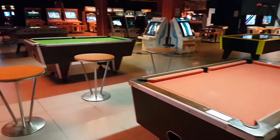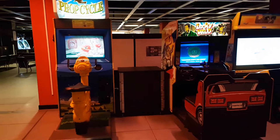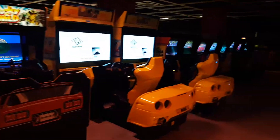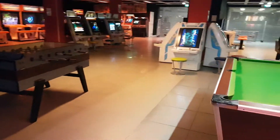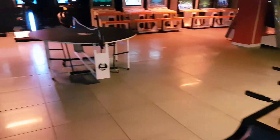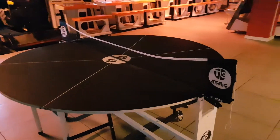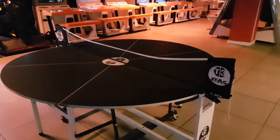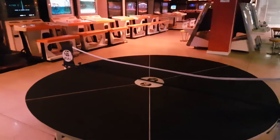We've got pool tables. Racing games, driving games all across there. There is hockey. And I thought this was some sort of pinball — no, not pinball, sorry. Ping pong. Table tennis, or whatever it's called.